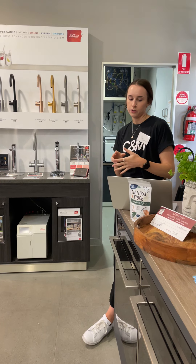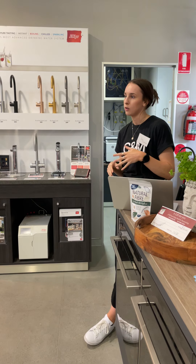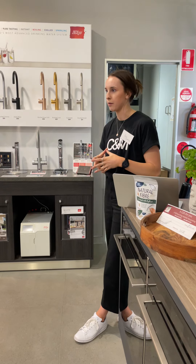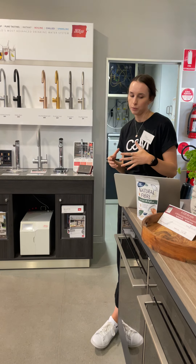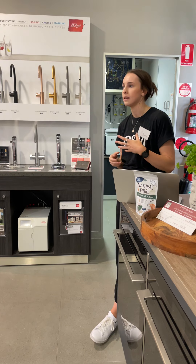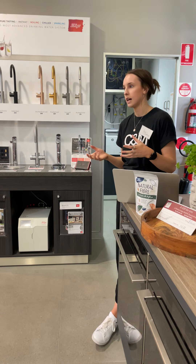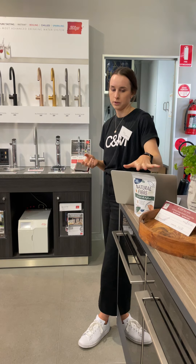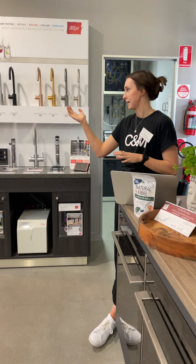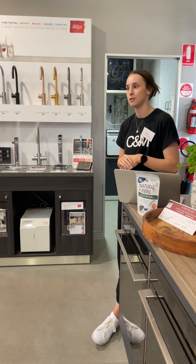Where to find your fibre? Fruit, vegetables and legumes. Try and choose whole grains where you can, so like whole grain bread, brown rice, wholemeal pasta, oats, cereals like your bran and Weet-Bix as well. Nuts and seeds, and then of course the natural fibre if you want to sprinkle that on or make some of Jen's lovely recipes that she's added.